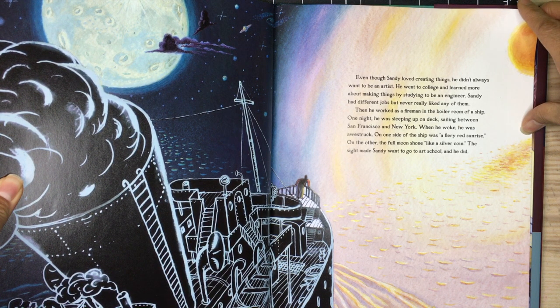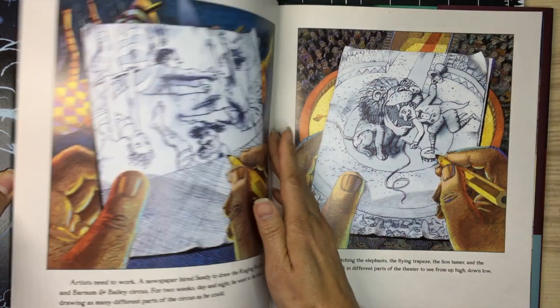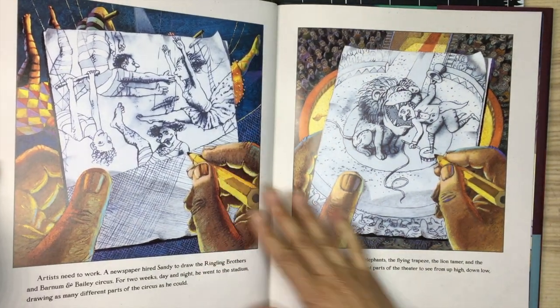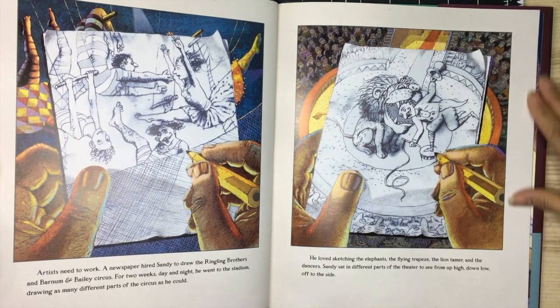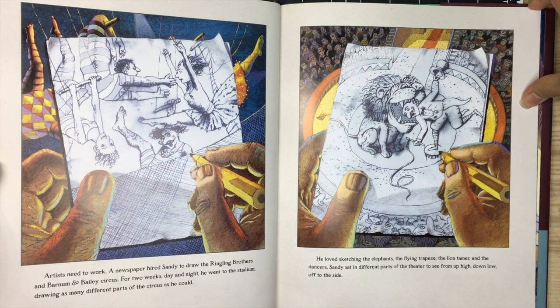On one side of the ship was a fiery red sunrise; on the other, the full moon shone like a silver coin. The sight made Sandy want to go to art school, and he did. Artists need to work — a newspaper hired Sandy to draw the Ringling Brothers and Barnum and Bailey Circus. For two weeks, day and night, he went to the stadium drawing as many different parts of the circus as he could.